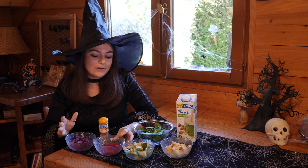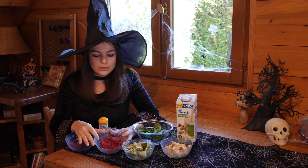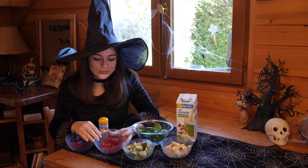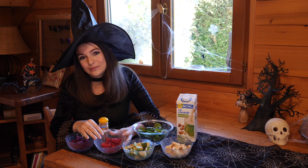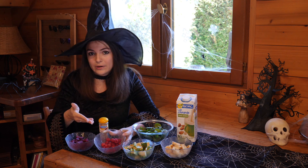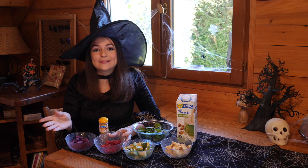And then here we have some raspberries. You can get some frozen ones, or if you're lucky enough — like I got to take some from the garden — I have some fresh ones here. Raspberries are really great because they have several types of antioxidants and vitamin C. They may also lower the risk of diabetes and cancer.